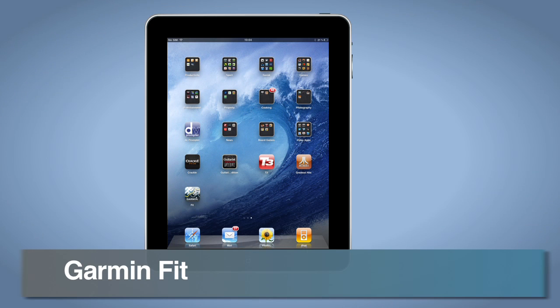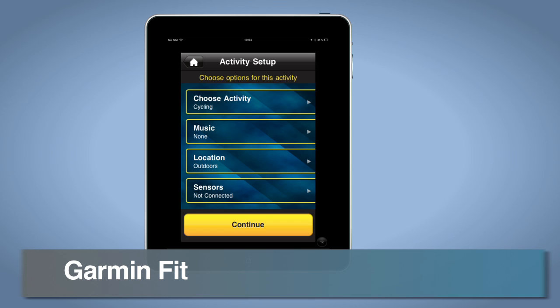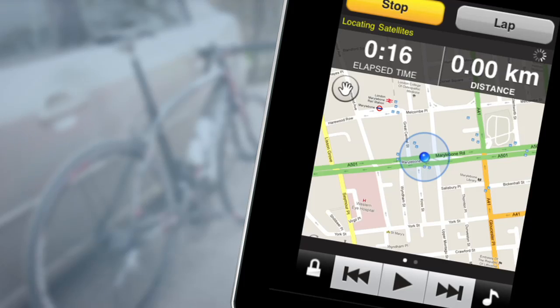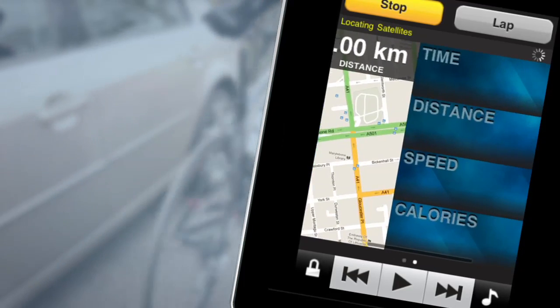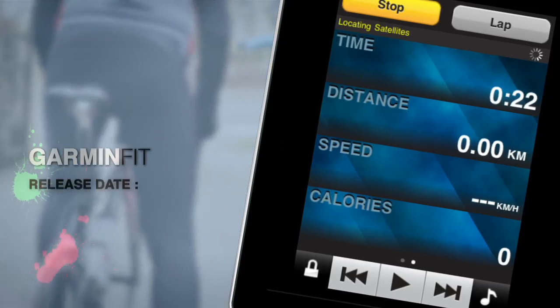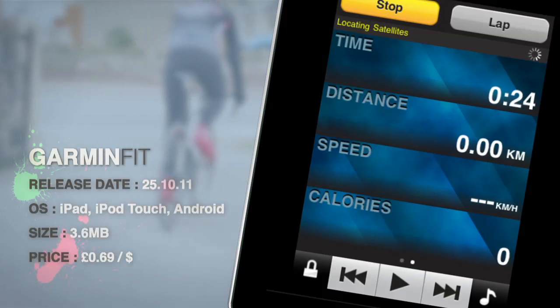Garmin have released an app that turns your iPhone or Android into a fully-fledged cycle computer, displaying your route, speed, pace, distance travelled, elevation, time and calories burned. Could this be the app that pushes the standalone bike GPS unit into the history books?